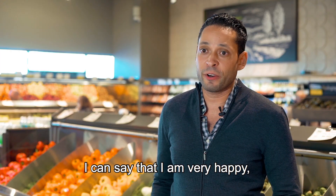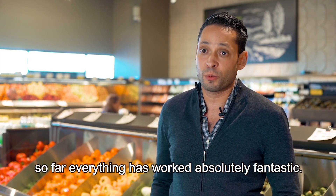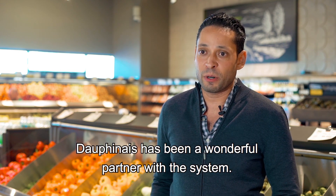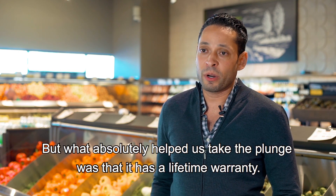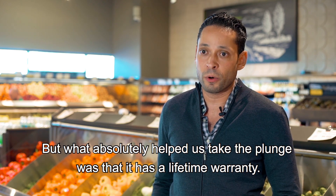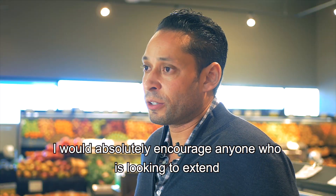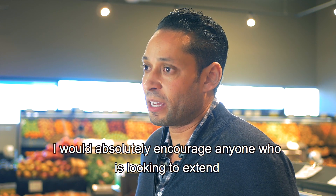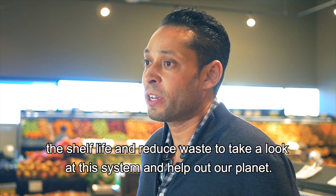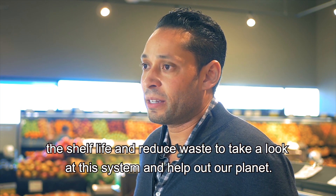I can say that I'm very happy — so far everything has worked absolutely fantastic. Dauphiné has been a wonderful partner with the system. What also helped us take the plunge was the fact that it had a lifetime warranty. I would absolutely encourage anyone who's looking to extend the shelf life and reduce waste to take a look at this system and help out our planet.